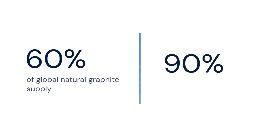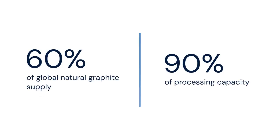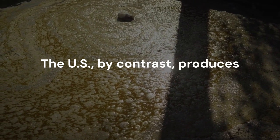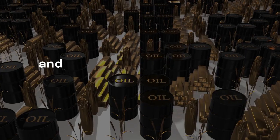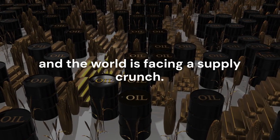Today, China controls over 60% of global natural graphite supply and 90% of processing capacity. The US, by contrast, produces almost none. This has become a strategic vulnerability. Each EV requires up to 70 kilos of graphite — multiply that across millions of new vehicles annually, and the world is facing a supply crunch.